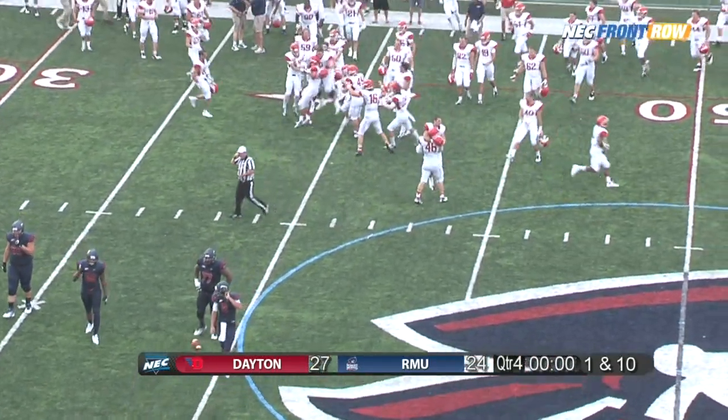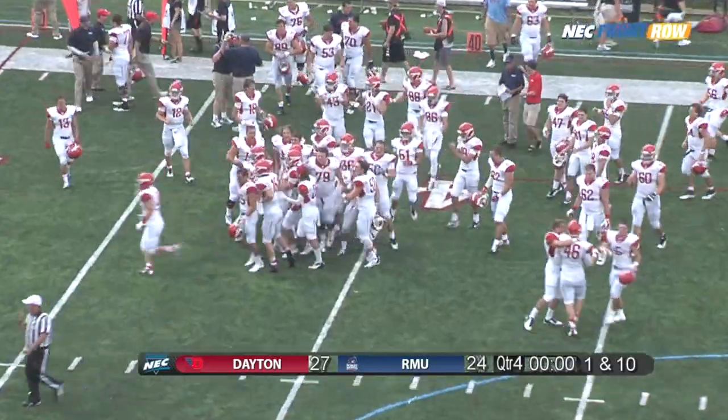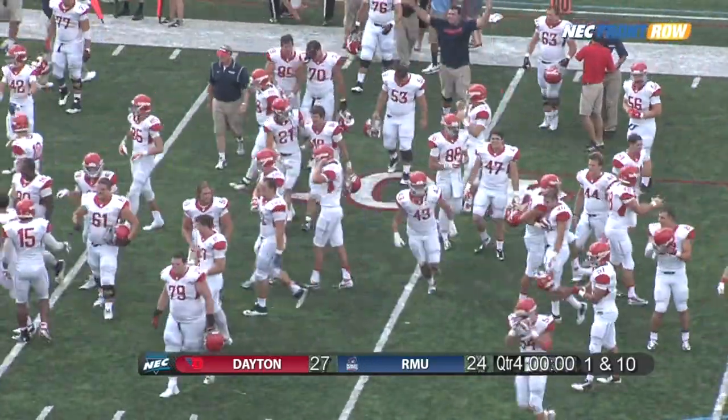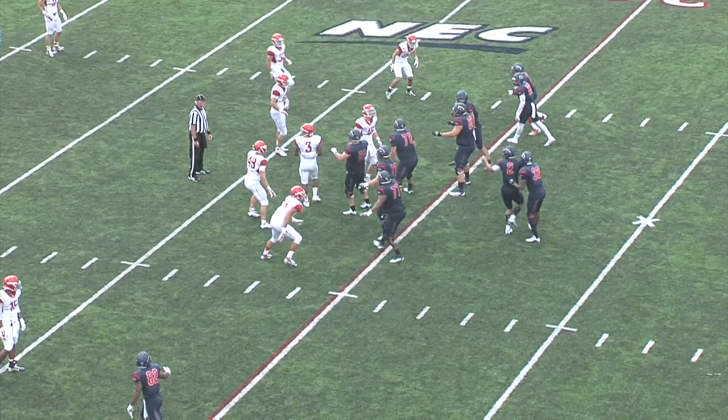He was trying to send his receivers downfield and he stood there for a moment, and instead of spiking the ball to set up a field goal attempt, he was sacked on the play, ending the game.